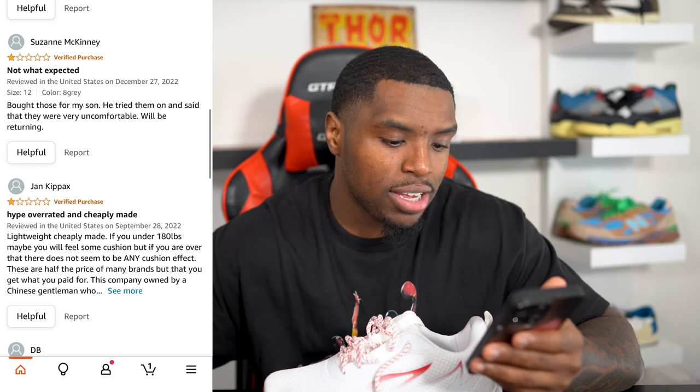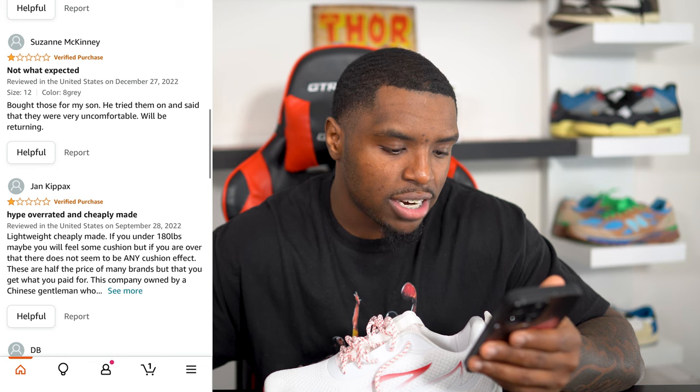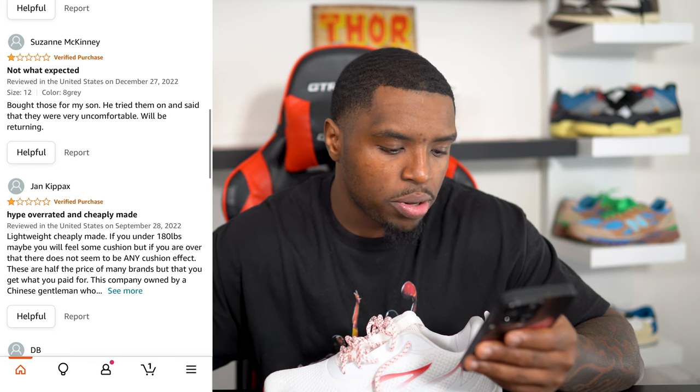If under 180 pounds, maybe you'll feel some cushion. But if you're over that, there's no cushion effect. These are half the price of any brands, but you get what you pay for. It low-key matched my fit too. I just want to try these on and see if they fit, because I already know it's not a 12.